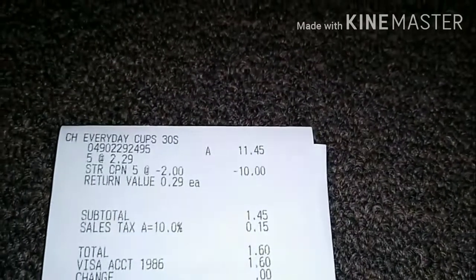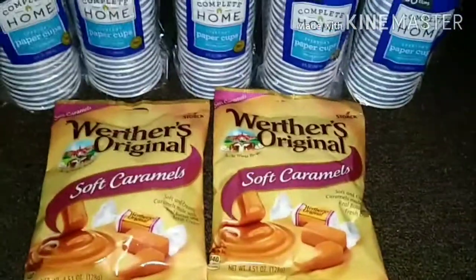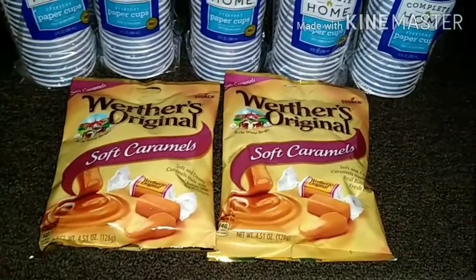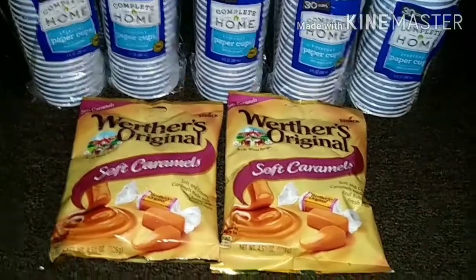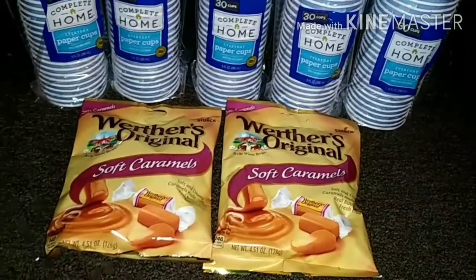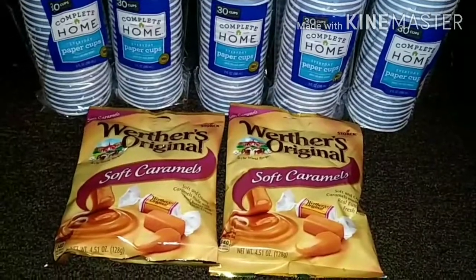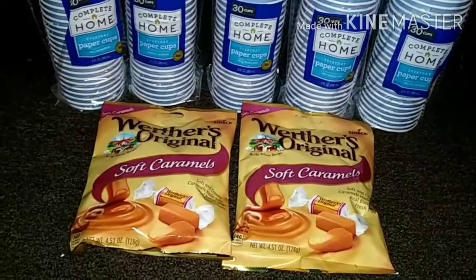I also grabbed the Werther's Original Soft Caramels — they are priced this week two for $4. We have a $1 digital coupon bringing it down to two for $3. We also have a rebate on Ibotta to get 50 cents back when you purchase one pack, and you can do it up to five times. So I got 50 cents back on each one, getting a dollar back.